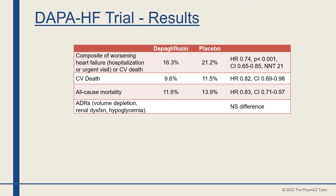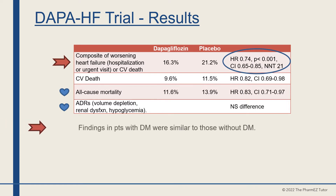Study results showed that dapagliflozin decreased the composite of worsening heart failure, hospitalization or urgent visit, or cardiovascular death from 21% to 16% with a p-value of 0.001. It also reduced all-cause mortality from 14% to 11.6%. There was no significant difference in adverse drug reactions such as volume depletion, renal dysfunction, or hypoglycemia. Findings in patients with diabetes were similar to those without diabetes.